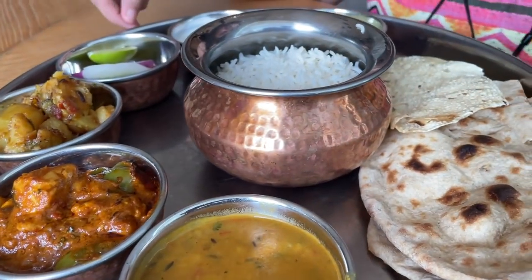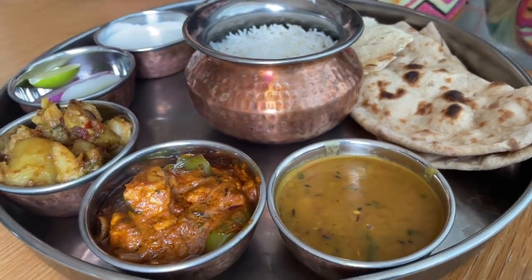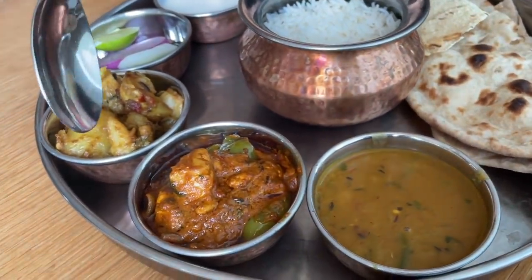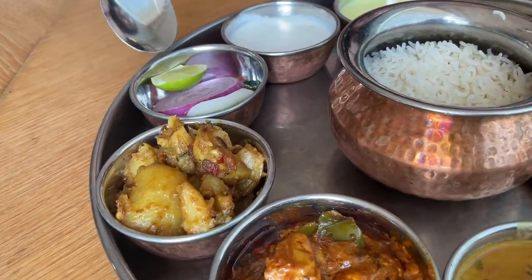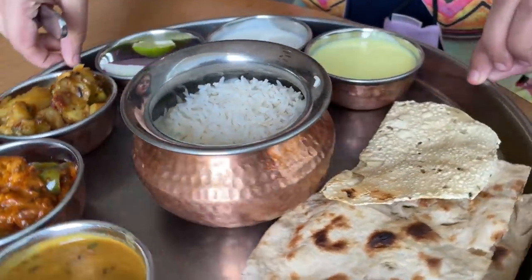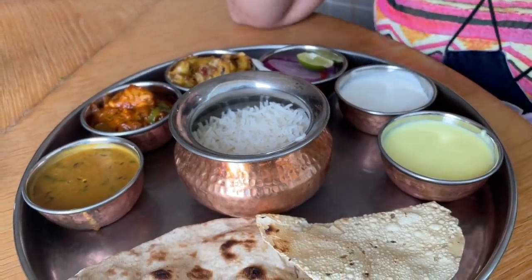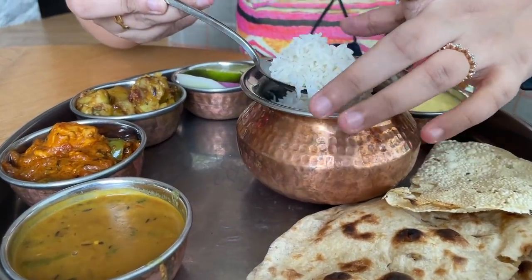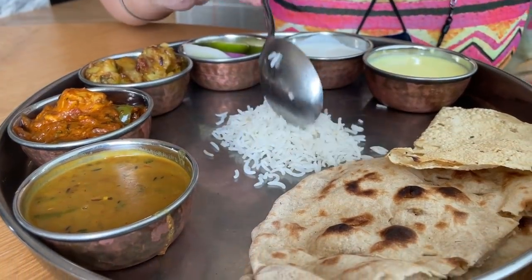The lunch thali is finally here. This is the veg thali — here is dal, paneer shahi masala or paneer butter masala, a dry sabzi, some rice, naan, papar, dahi, and pindi. There are very limited options, but let's taste and see how it is.